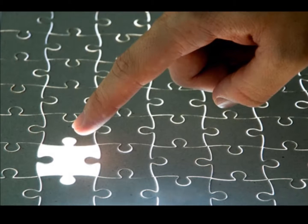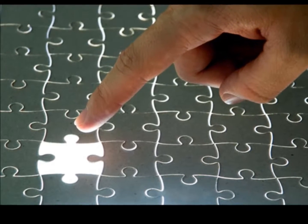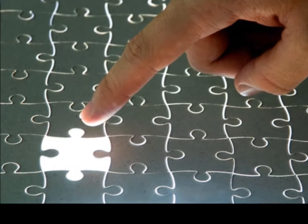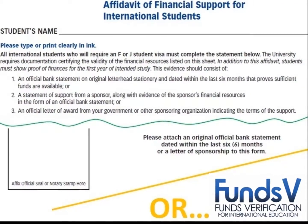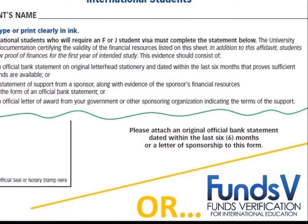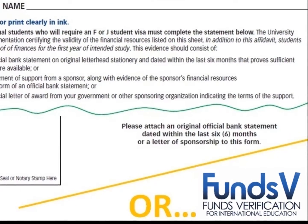FundsV provides a secure, tightly controlled platform that empowers students and sponsors to point their online banking data to the authorized host that requested it. Our platform provides a robust alternative to easily manipulated paper bank statements by transferring the data electronically.